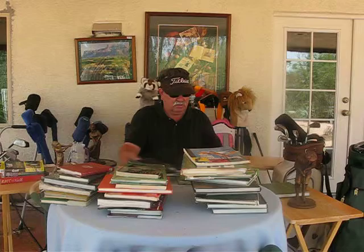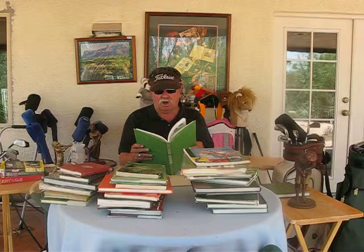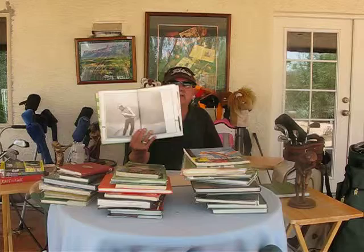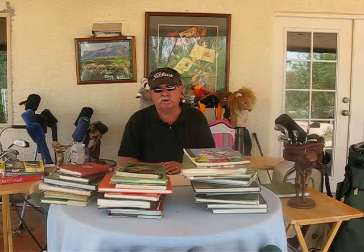Another book I would recommend is The Golf School. Again, it brings you to all facets of the game. It's a generic book — it doesn't have any one golfer or pro it's promoting. It promotes just the golf swing: what are the basics, what's the basic swing, what's the setup.